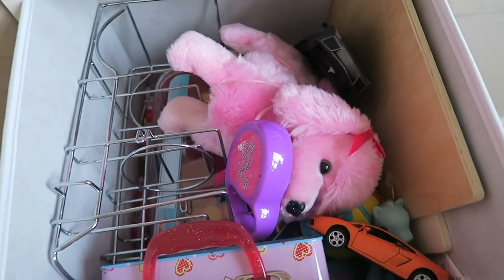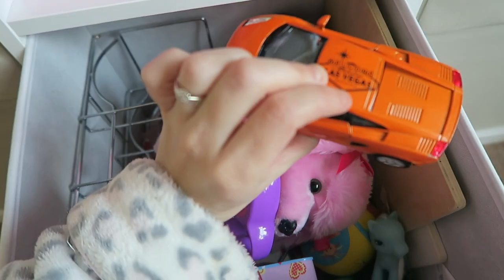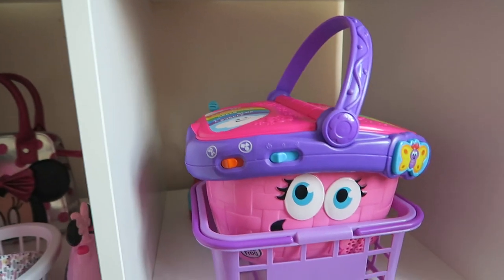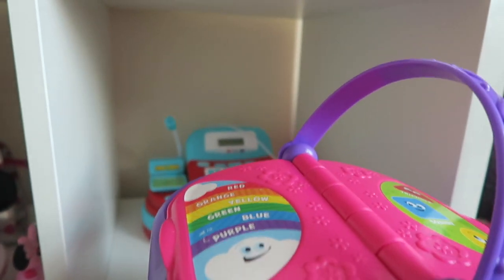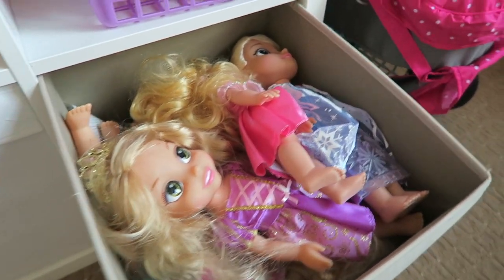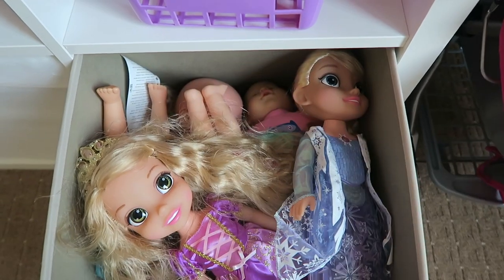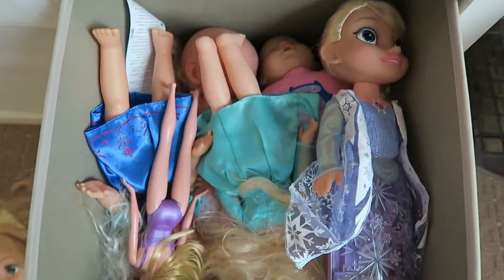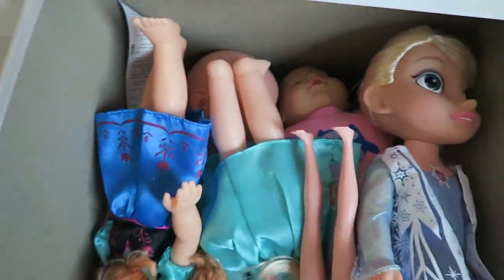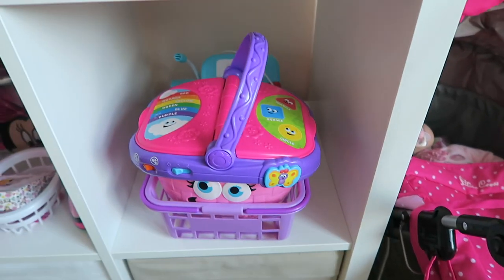This one here is full of random stuff — got her doctor's kit at the bottom, some puzzle boards. She really likes cars — there's quite a lot of cars in there. This one is her picnic basket, shopping basket, and her tea set at the back. And in here is all her babies and dolls — she's obsessed with these Disney toddler doll things. She's got quite a few of them as you can see, and then at the bottom is all her actual dolls.